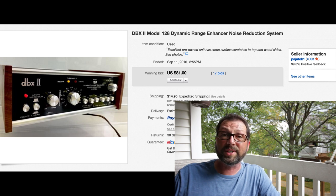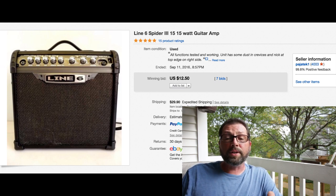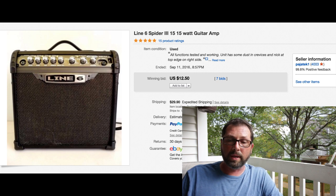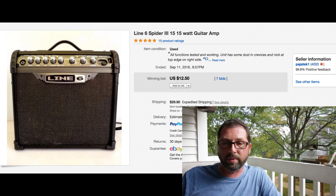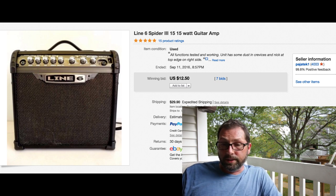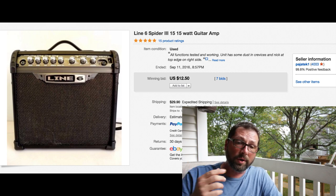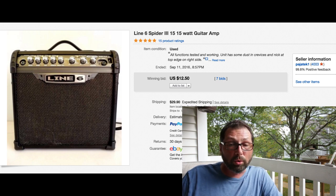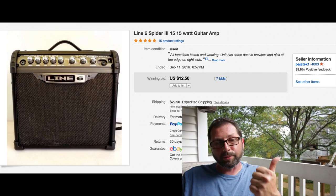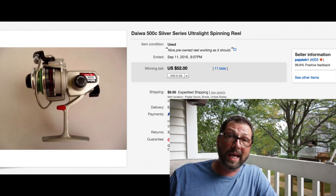Here's another item - a very small amp. It looks big in the picture but it's small, about this size. It's a Line 6 Spider 3 15W guitar amp. Sold with 7 bids for $12.95. I think we paid like $15 or maybe $20 for this unit when it came to the shop. We threw $29.90 shipping on it, sold for $12.50 with 7 bids - got our money back, out the door.